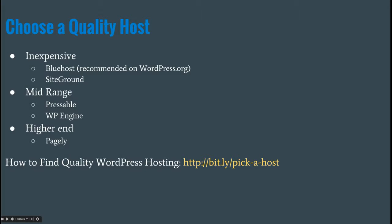In choosing a quality host, a lot of what you want to do is ask for advice from other people you trust. There are inexpensive hosts like Bluehost, which is recommended on wordpress.org, so we know it's somewhat trustworthy. SiteGround is another inexpensive host. These hosts offer $5 to $10 a month hosting packages where you can host a couple of sites.